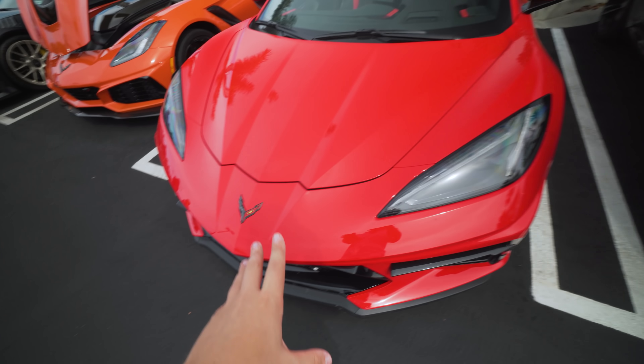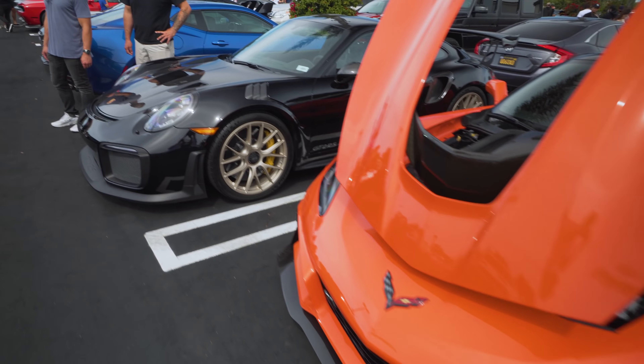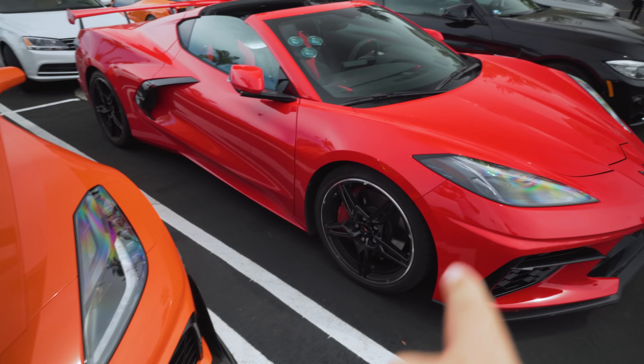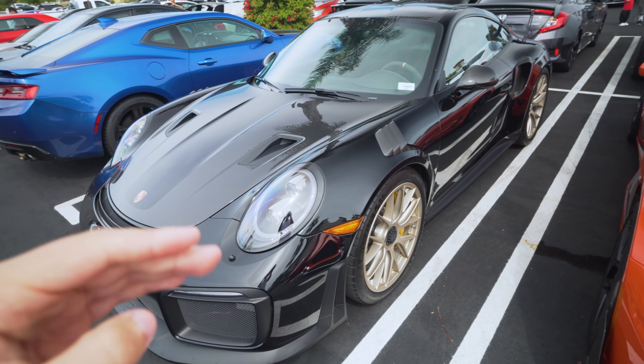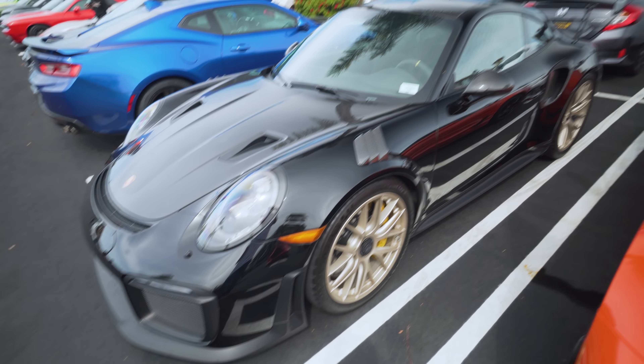We've got the C8 Corvette right here next to the ZR1 in Sebring Orange, and coming this way we have a GT2RS. I'm hoping the new ZR1 variant of the C8, when it comes out in a few years, at least matches the performance of the GT2RS, if not beats it. That's a huge benchmark, but the GT2RS is such an amazing track car.